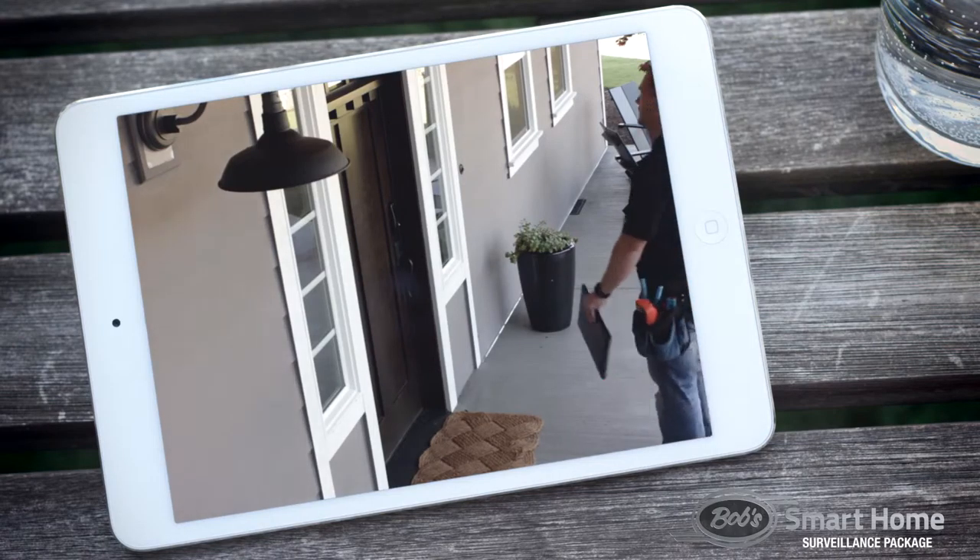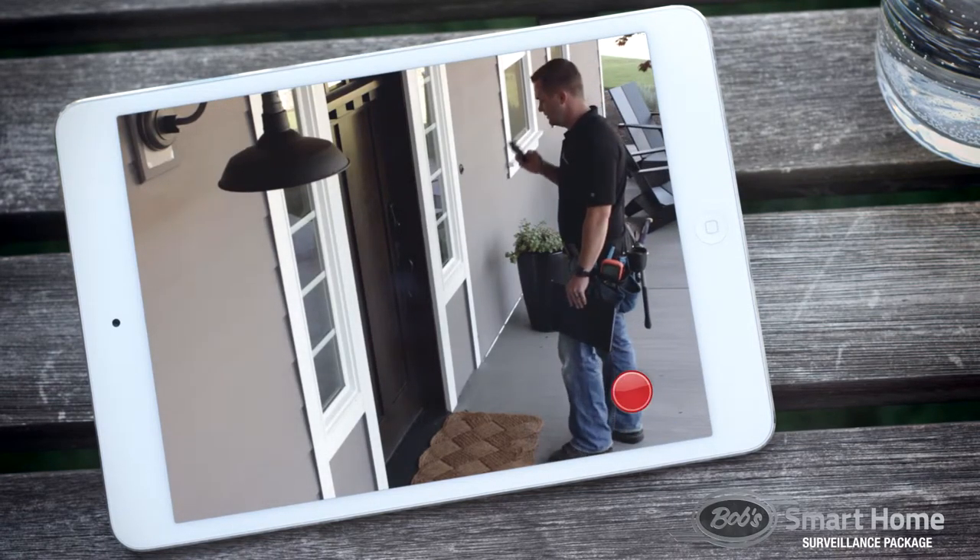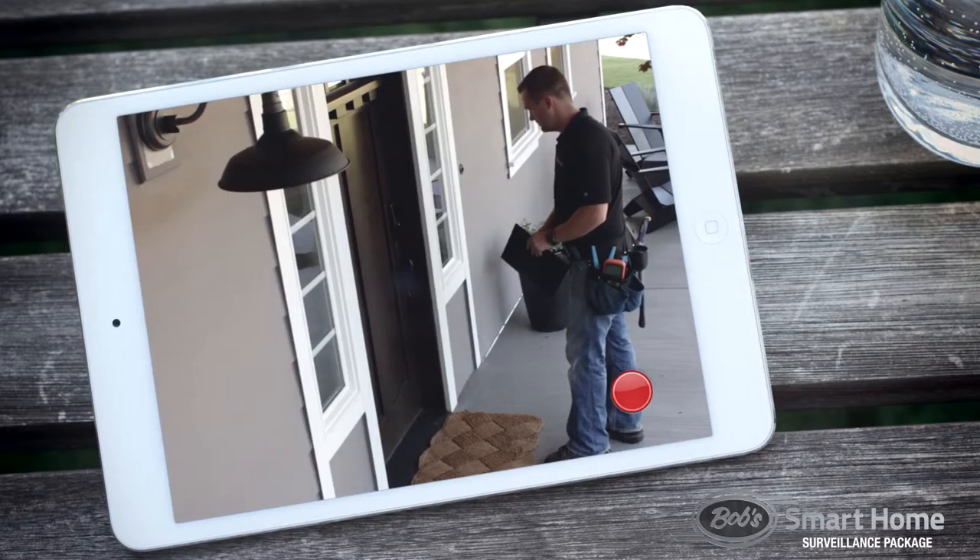Our surveillance systems can also be set to Motion Activation Mode, in which footage will be recorded only when the camera senses motion within its view.